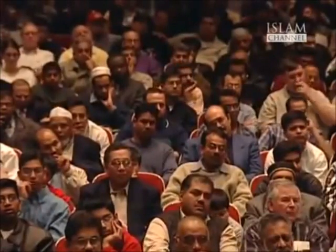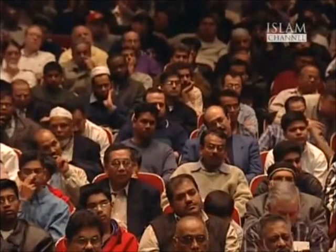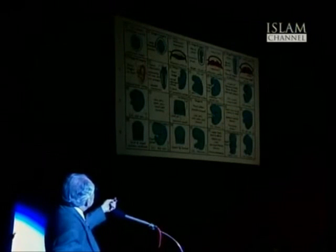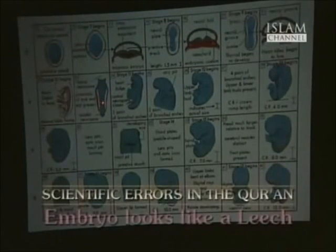This is Carnegie Stage 10, shown on the inside cover of Moore's book. This is the beginning, and here's the sperm entering the egg — that's Stage 1. It comes down here to Stage 6 in the second week. And here is the third week, and there's Stage 10, and here is Day 23. And this is what Dr. Moore wants to say looks like a leech.